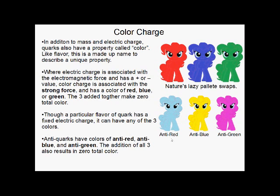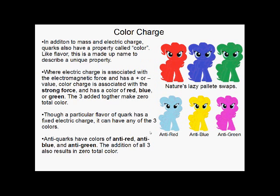Those of you who've taken a little bit of physics or know anything about color theory will know why I picked cyan, yellow, and magenta to represent anti-red, anti-blue, and anti-green. If you want me to get into that a bit more, maybe I can make a video about the physics of color. Moving on to more complicated composite particles — baryons, mesons, and color confinement.